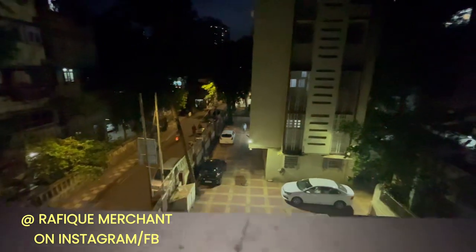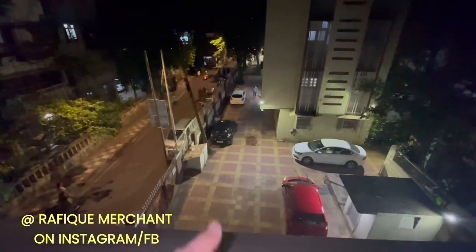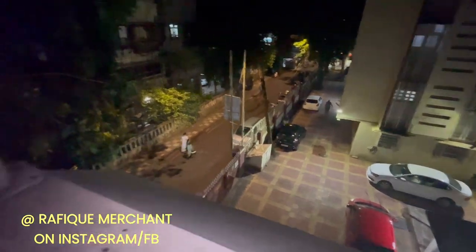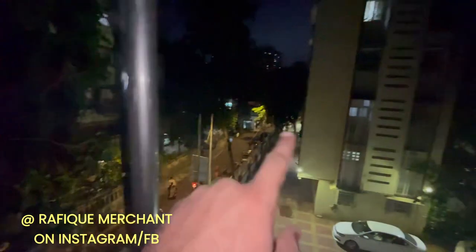It's gotten a bit dark by the time we got here, but it's a big open-to-sky terrace. This is an independent bungalow with entry and exit from here, a private entry and exit from there, and SV Road right nearby. You can see more of the terrace on Instagram.